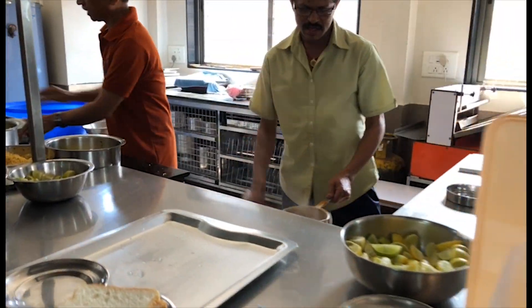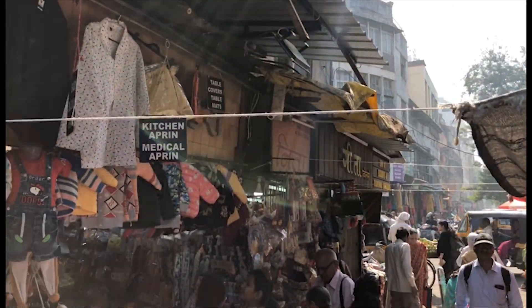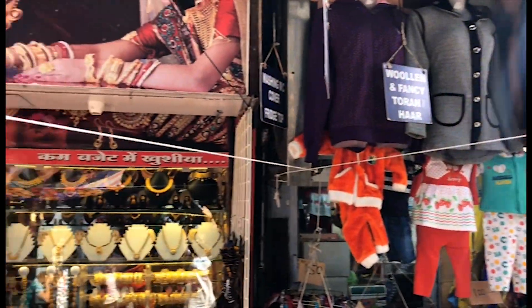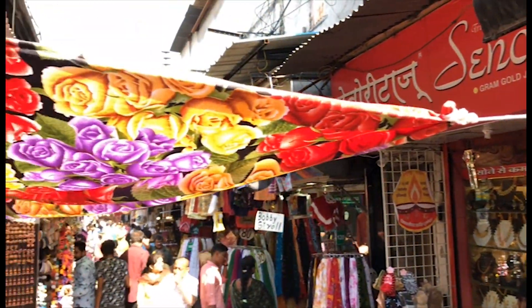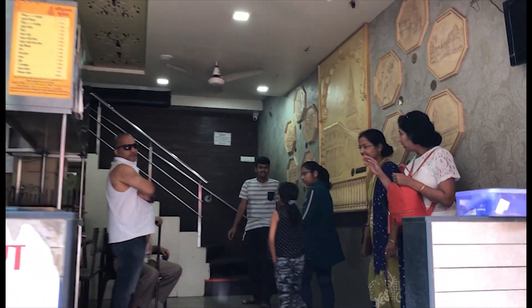Hey guys and welcome back to Indie Bazaar. Today we will be visiting one of Pune's famous missile restaurants. It is located in the heart of the city in Tulsi Bagh. The restaurant is called Shree Krishna Bhuvan and has been running for three generations.